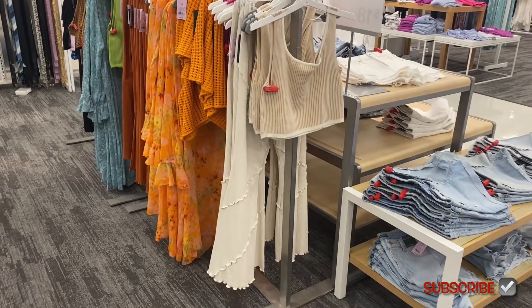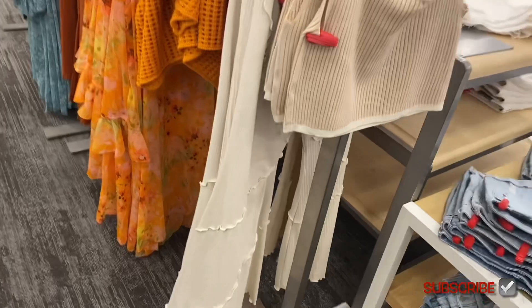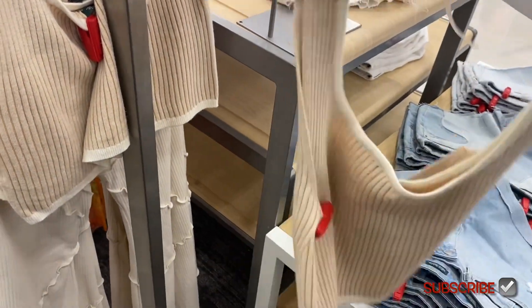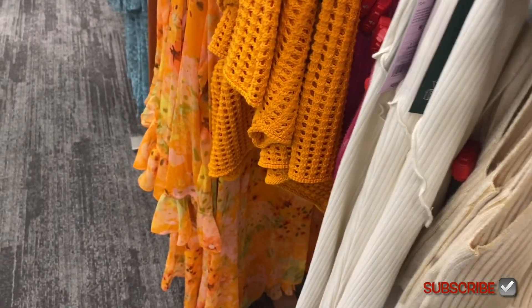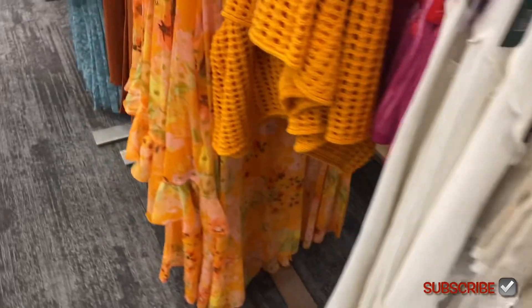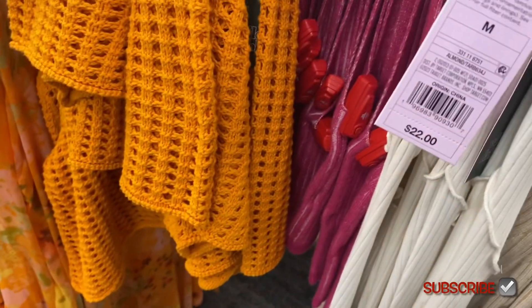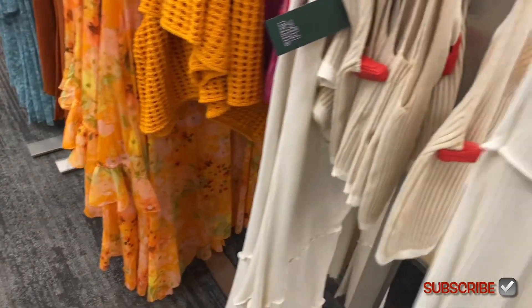They also have some really cool stuff over here. They have these pants — I think I showed those before — but they now have these ribbed cropped tank tops to go with them. The tank top is $18 and the pants are $22.